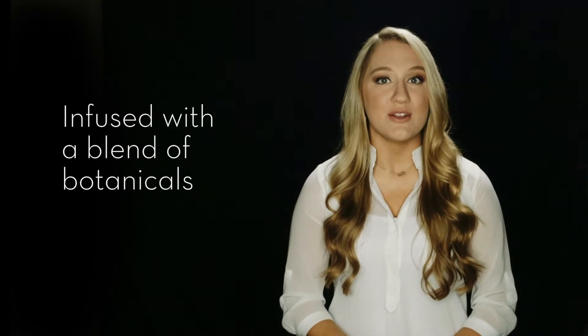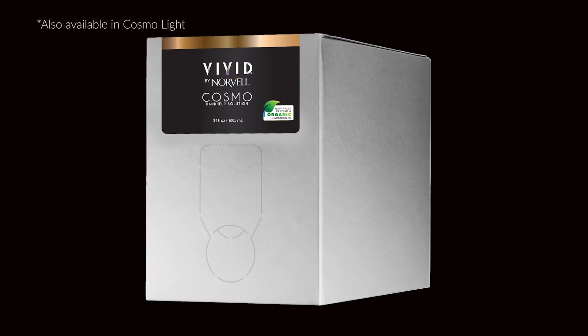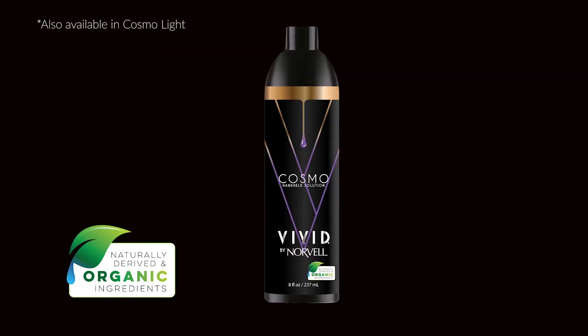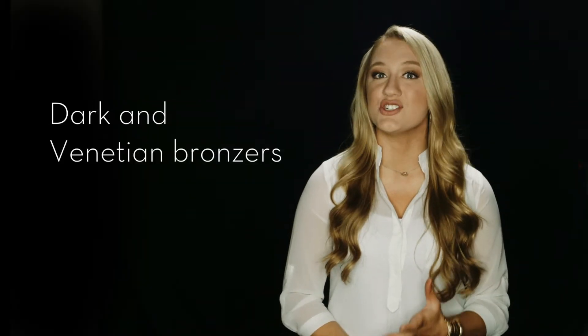Vivid Cosmo is Norvell's newest handheld solution and the most innovative yet. Vivid is infused with a blend of botanicals to help protect and renew the skin for a long-lasting tan. You can expect a rich tan that's a blend of Norvell's number one selling colors, dark and venetian bronzers.